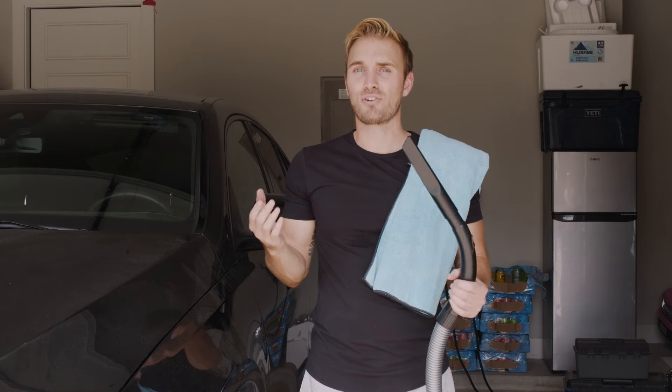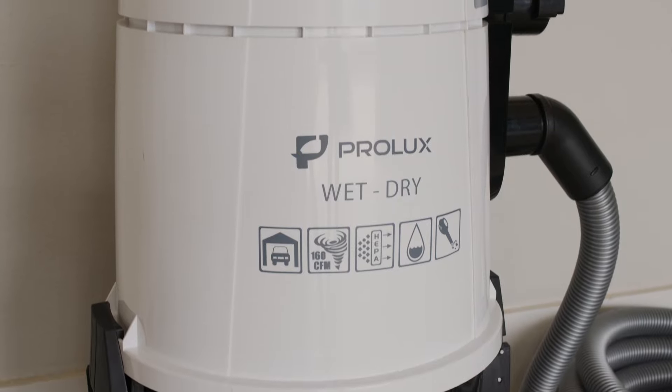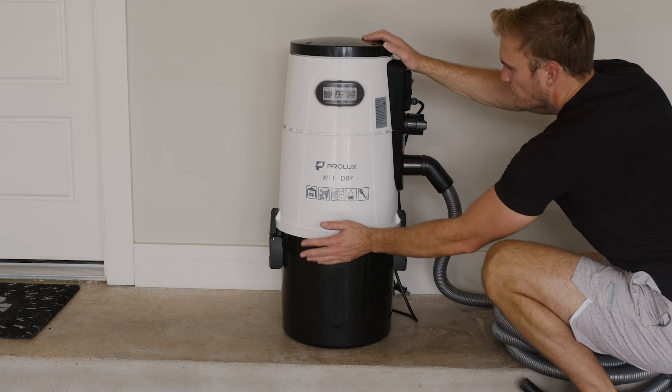This may be the best shop vac ever invented. Seriously, you want this in your home. I spent a lot of time looking for a garage vacuum online and came across Prolux. I've been using it for about six months now and can say with confidence that this is the best investment I've ever made.